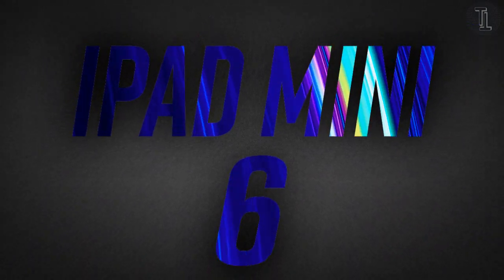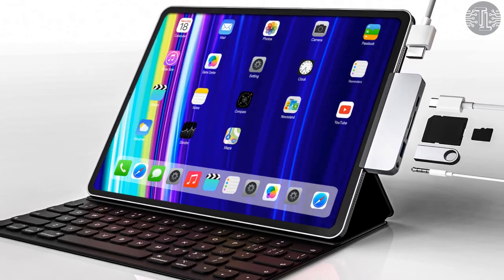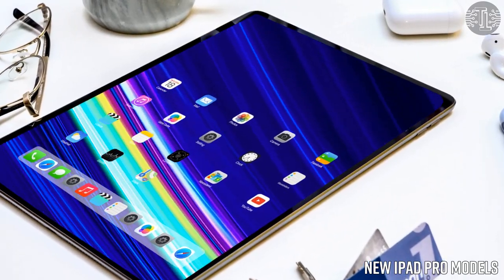iPad Mini 6 5G 2021. According to reliable sources, Apple is working on a new 6th generation iPad Mini 6 with a release reportedly in the works. Apple has also released new iPad Pro models.